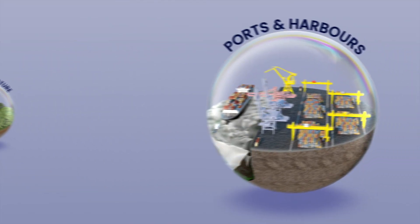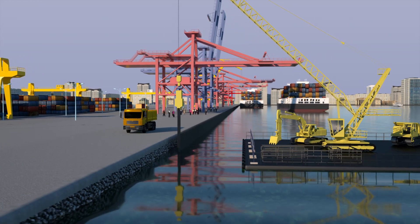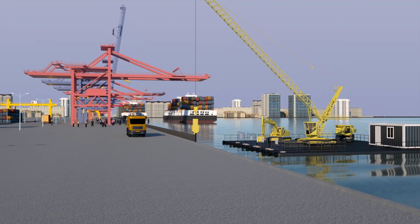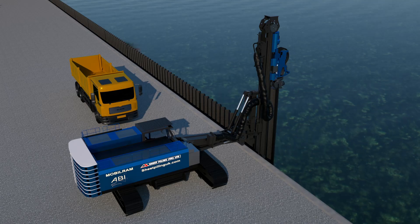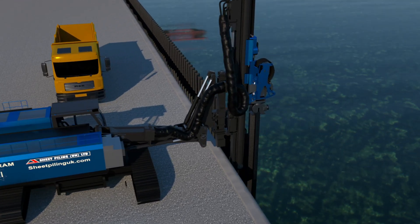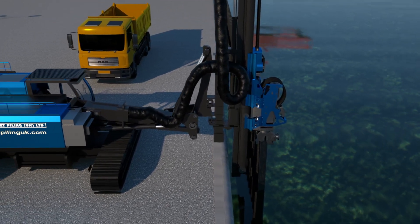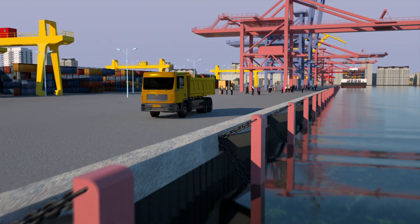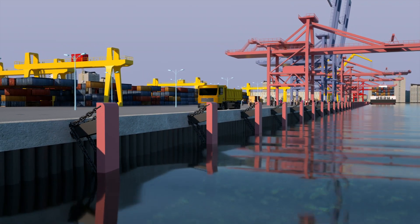On ports and harbours projects where it is necessary to strengthen or replace an existing quay, it is traditionally done using floating marine plant and conventional piling methods — a time-consuming and expensive approach. The TM20 Long Reach allows the works to be carried out using the core benefits of the established telescopic leader rig system, including power for pile driving, productivity and maintaining installation quality, undertaken safely using a land-based piling operation.